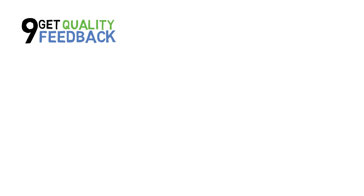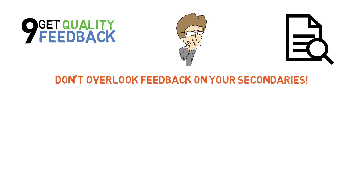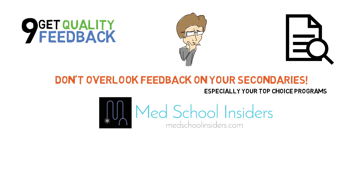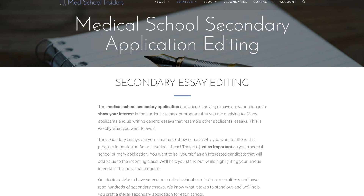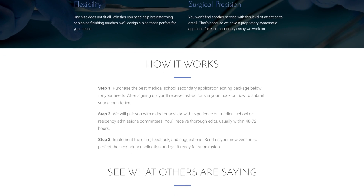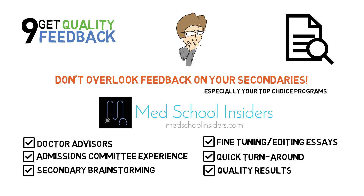And number nine: get feedback. Most applicants know that it is crucial to have their personal statement reviewed by others. It may be harder to do so for secondaries due to the sheer volume, and therefore soliciting feedback may be overlooked. While the time constraints and volume of essays is undeniable, I urge you to still seek feedback on secondary essays as often as you can. Particularly for your high priority programs, your essays should certainly be reviewed by someone with experience in the medical school application process. Check out the MedSchoolInsiders secondary application editing service. Our team of doctors will provide in-depth, professional, high-yield advice to help perfect your secondaries, from brainstorming ideas all the way to fine-tuning details. Learn more at MedSchoolInsiders.com.